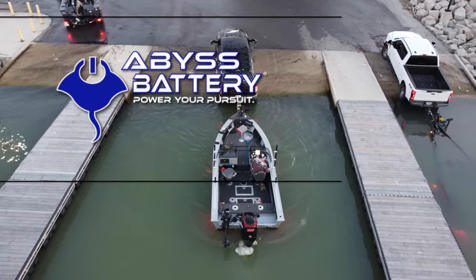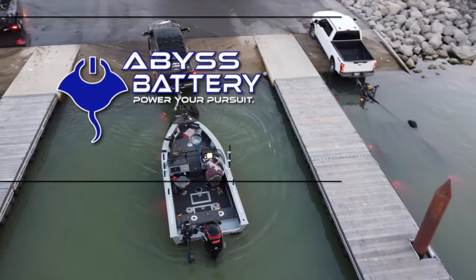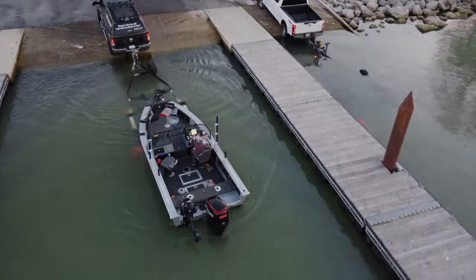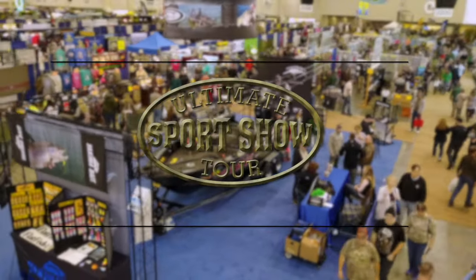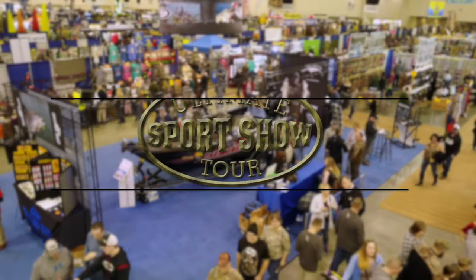Special considerations provided by Abyss Battery — power your pursuit. Special considerations are provided by the Ultimate Sports Show Tour, Michigan's premier sports shows.